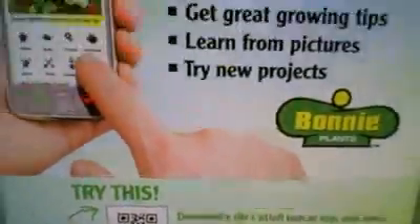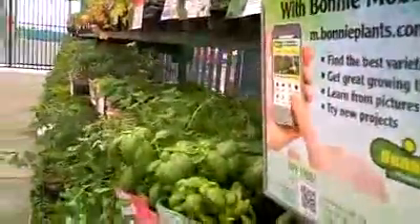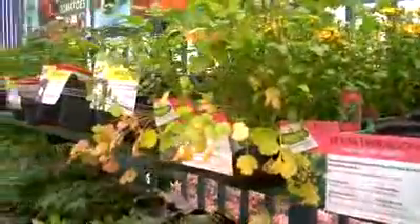I am now at Walmart and look what we found. We're in the garden section here at Walmart. I'm going to get some basil and look what I have right here — I have a QR code on my basil, and all the plants actually have QR codes on them as far as I can see.